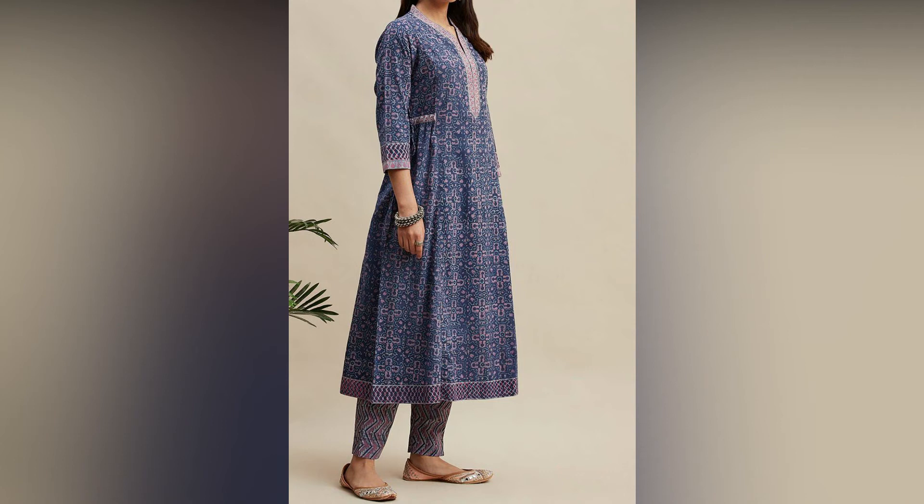Hey guys, Assalamualaikum, Ameed, you all are welcome. Today I'm going to take a video of the summer dresses.